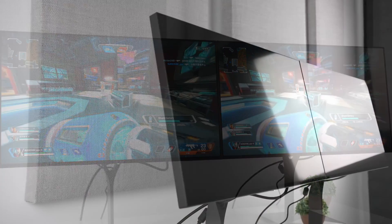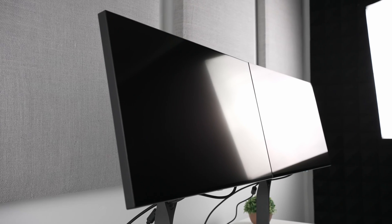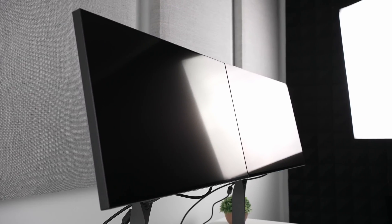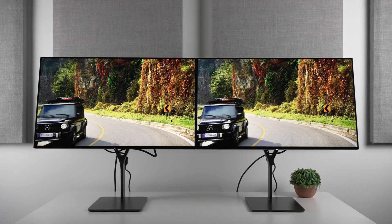Love them or hate them, there's a good chance this will be far and away the best OLED monitor on the market for most people, especially since it'll be shipping with DisplayPort 2.1.